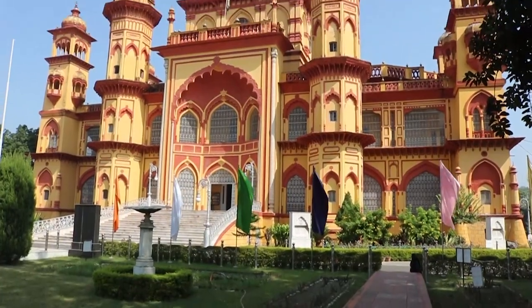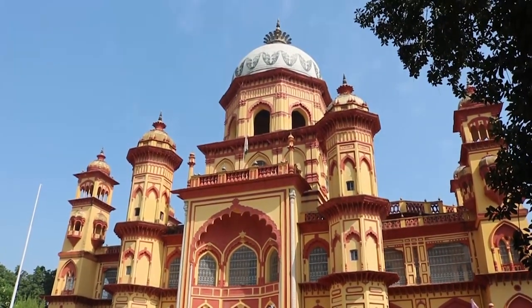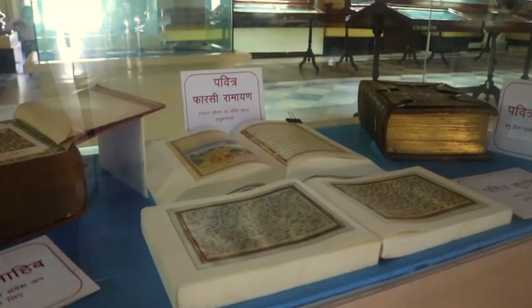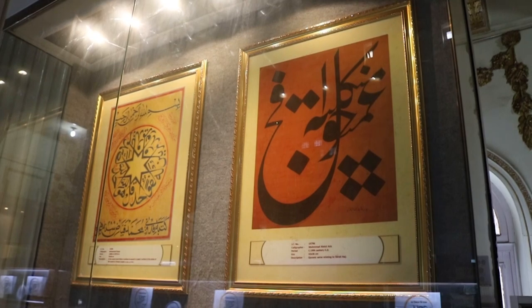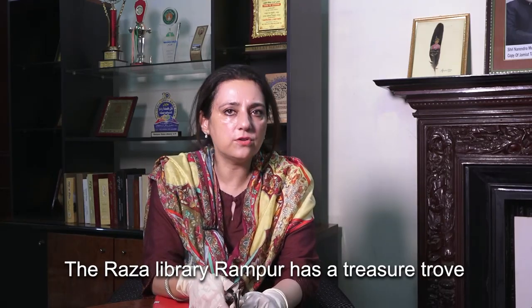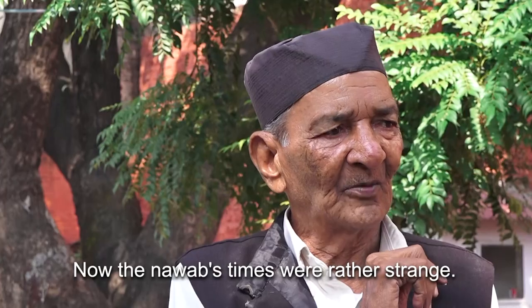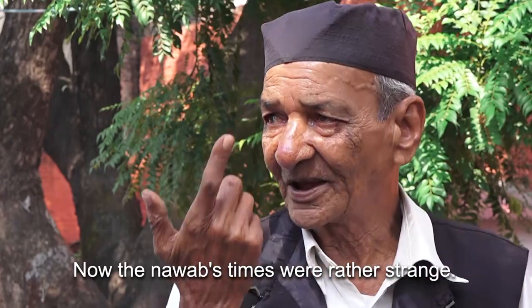The Grand Raza Library is the gem of all historical buildings in Rampur, housing some 17,000 old manuscripts and 5,000 miniature paintings, all from the collections of Rampur's Nawabs. The Raza Library Rampur has a treasure trove of Persian manuscript cookbooks which were collected by the Nawabs of Rampur.